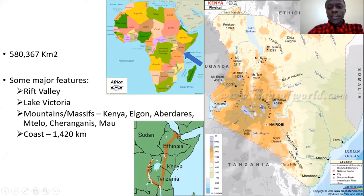Here are some major features we have in the country. One of the biggest is the Rift Valley, which cuts through the country from north to south, almost dissecting it in two. The Rift Valley has many different features associated with it — many lakes including our big Rift Valley lakes. Lake Turkana is one of the biggest saline lakes in the world. We also have Lake Baringo, Bogoria, Nakuru, and Magadi.